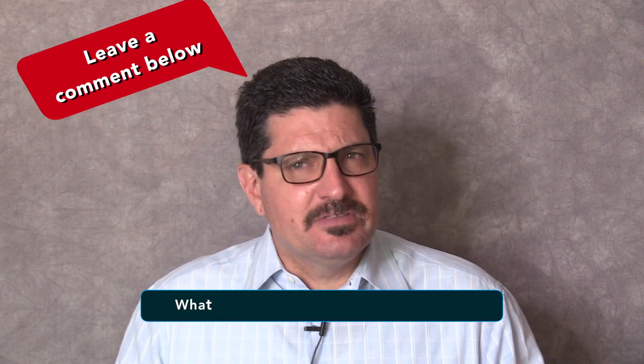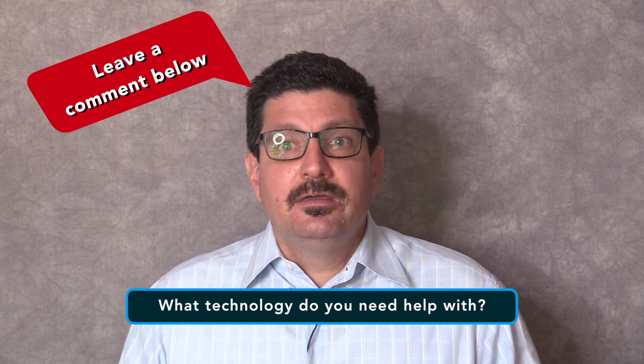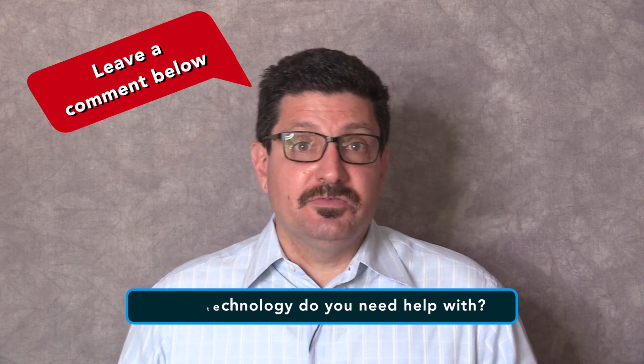It's nice to know that you can stay connected to loved ones and friends no matter where you are, whether it's in the grocery store, traveling abroad on vacation or even if you're in the backyard gardening. My question of the day is: what technology do you need help with? Leave a comment below and let me know and I will try and answer the question for you.